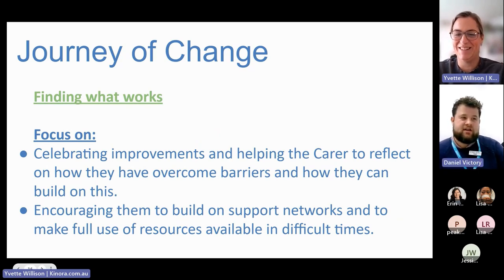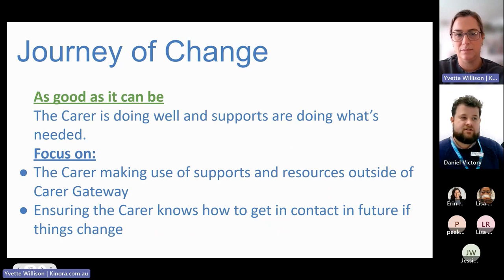At finding what works, they've been accessing services and are starting to find that things are working for them. They may be building some resilience — understanding that the roller coaster is part of the deal, but with supports in place it's becoming more manageable. At as good as it can be, the carer feels they're able to cope, they've got services in place, they know where to access help if something goes wrong, and they're confident and proactive within the caring role.